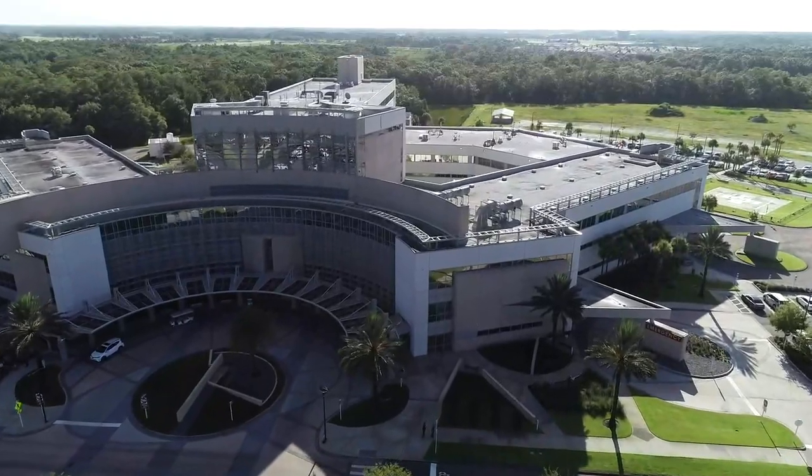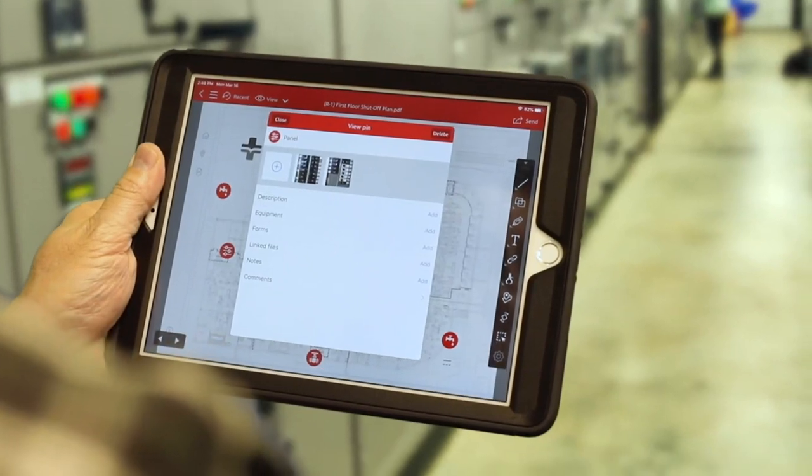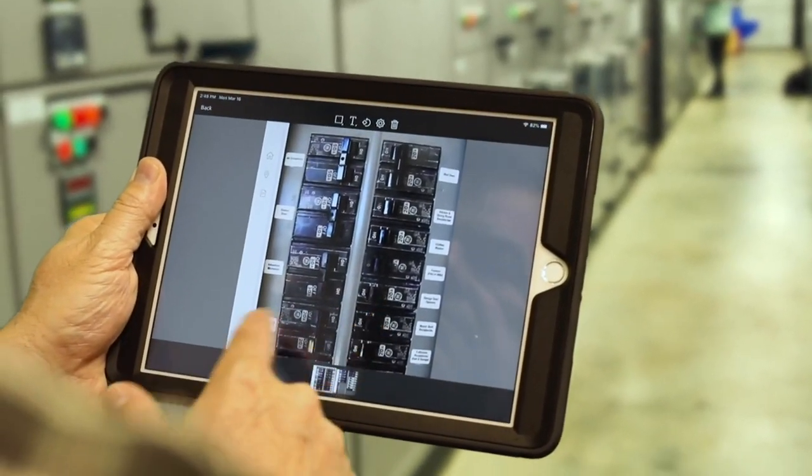When our customers realize they can access all of their building information — including their floor plans, their shut-off valves, their emergency response protocols, and all of their equipment details — they're blown away. But when they find out how they can access all of that same information from any mobile device, it becomes a game-changer.